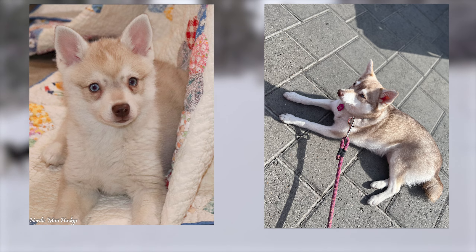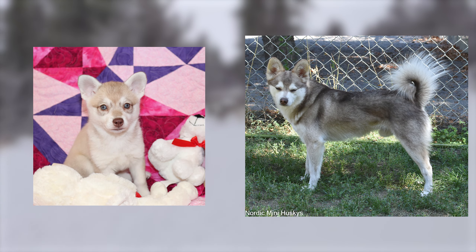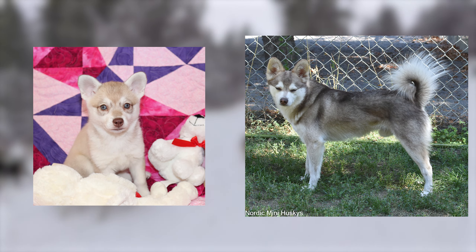Just like the black and white Alaskan Klee Kais, the proportion of gray and white can vary, giving each dog its own distinctive look.